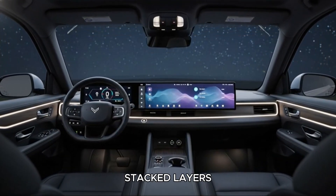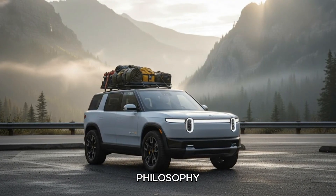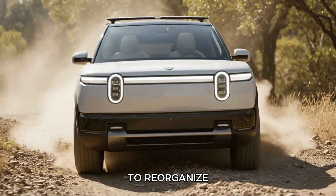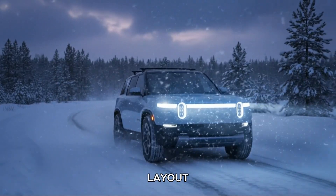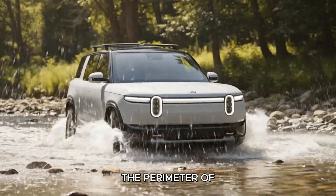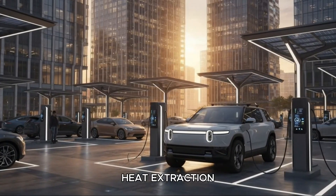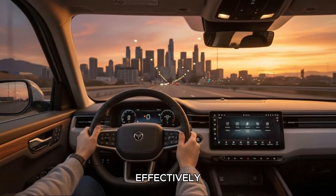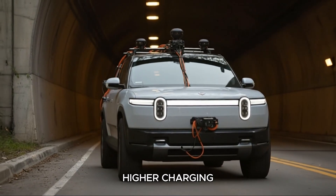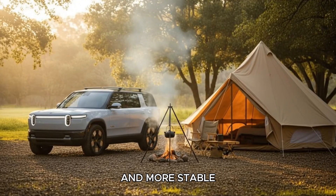Instead of using two stacked layers of smaller 2170 cells with a single cooling plate squeezed between them, Rivian adopts an entirely new battery philosophy. The R2 uses a single flat layer of much larger 4695 cells. These taller and wider cells allow Rivian to reorganize the pack into a simpler, more efficient layout. The modules sit in three long rows, and instead of a single cold plate, Rivian uses a ribbon-style cooling path that wraps around the perimeter of the cells. This cooling ribbon dramatically improves thermal performance — it increases surface contact, enhances heat extraction, improves heat distribution, and warms the cells more effectively in cold weather. As a result, the R2 can stay within its ideal temperature range much more easily, which allows it to maintain higher charging speeds for longer, resulting in more consistent charging, flatter curves, faster recovery after hard driving, and more stable performance during extreme weather.